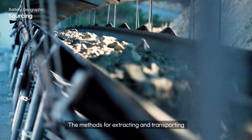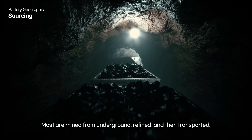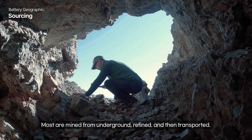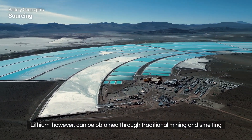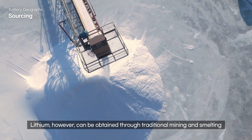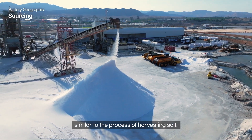The methods for extracting and transporting these raw materials vary significantly. Most are mined from underground, refined, and then transported. Lithium, however, can be obtained through traditional mining and smelting, or by evaporating brine from salt flats, similar to the process of harvesting salt.